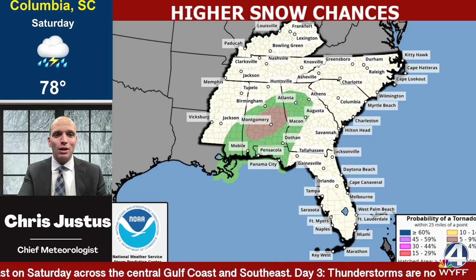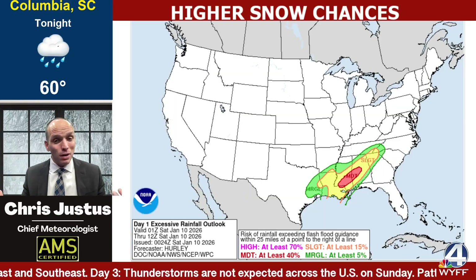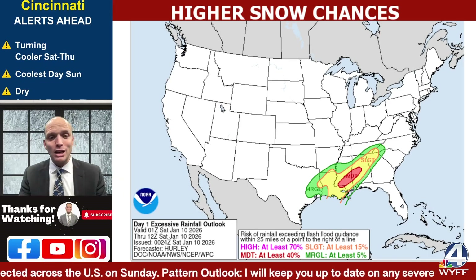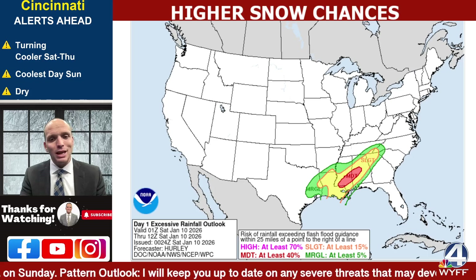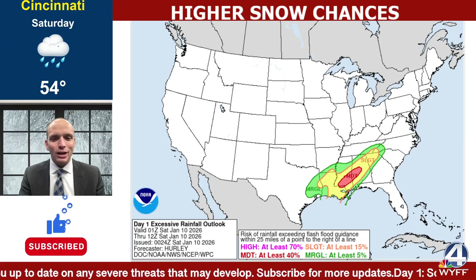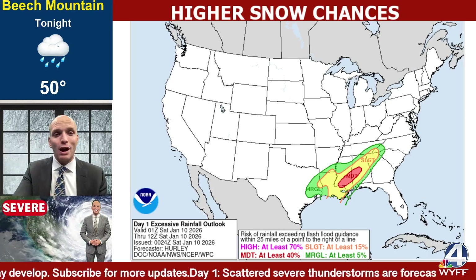That could include Montgomery, Alabama. We'll be watching that very closely. By and large, one of the bigger threats here is the level three high risk for flooding that has been issued back through Mississippi and Alabama. The green would be level one, level two, then level three — kind of like a stoplight there. There have been a few water rescues back through Alabama.